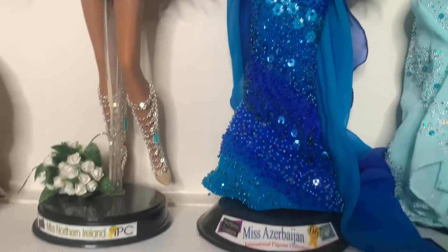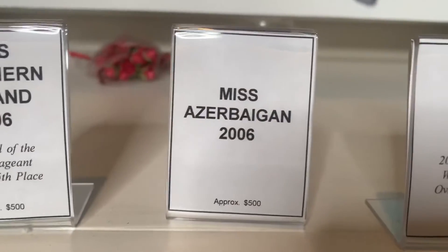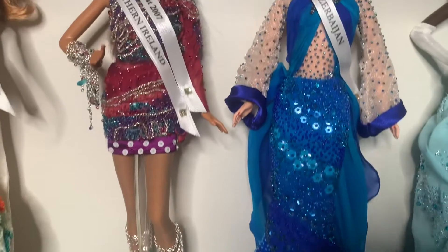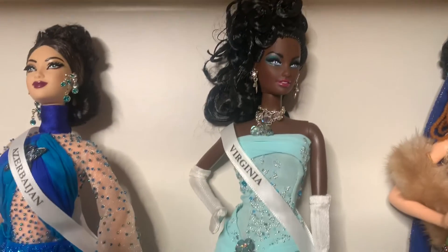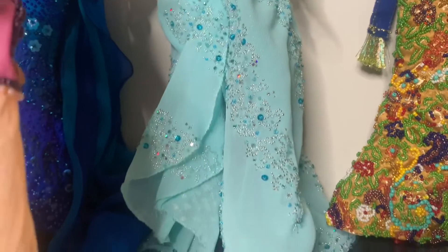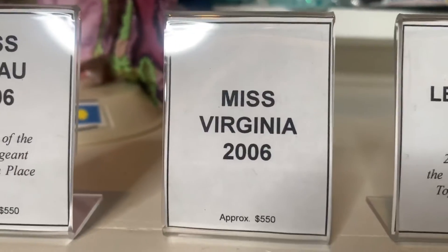Next, we have Miss Azerbaijan 2006, and we're going to value her at about $150. And then next on our list, we have Miss Virginia 2006 in her aqua blue dress. We're going to value her at about $150 as well.